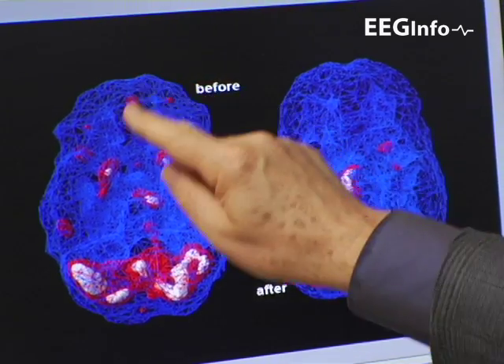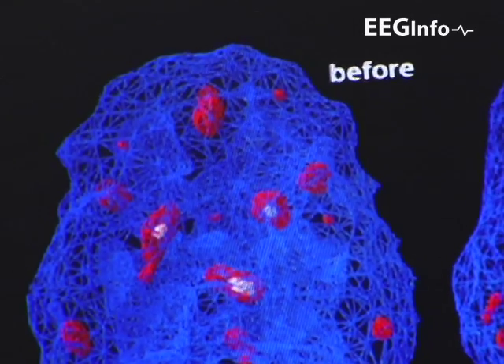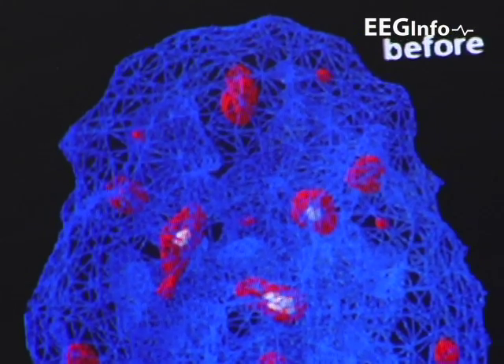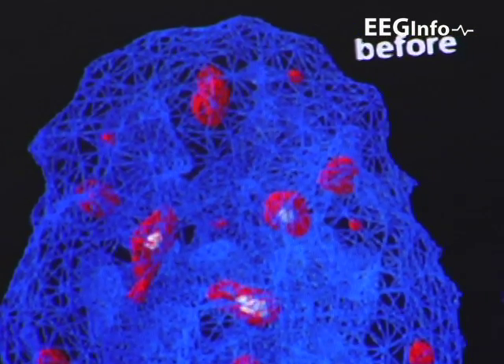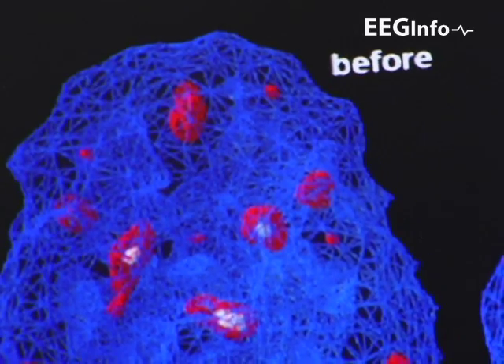And this pattern — this diamond pattern — is the characteristic pattern that Dr. Amen expects to see typically in the case of post-traumatic stress disorder. And this was before the neurofeedback.